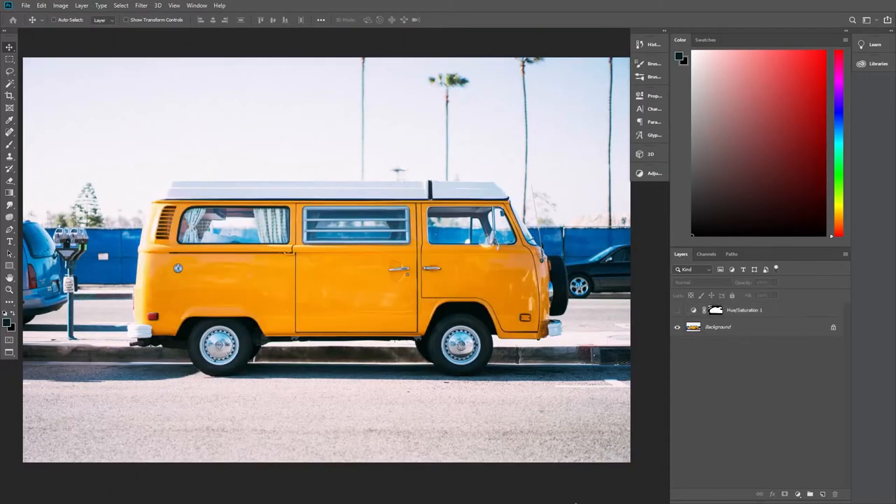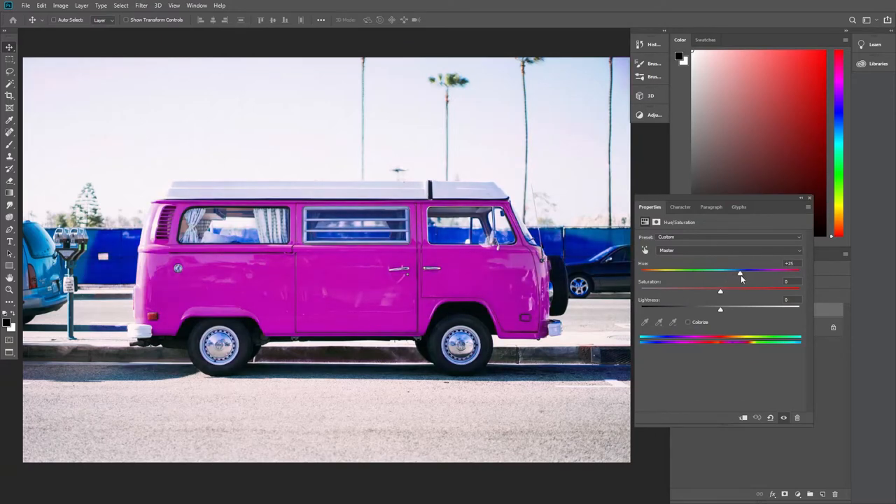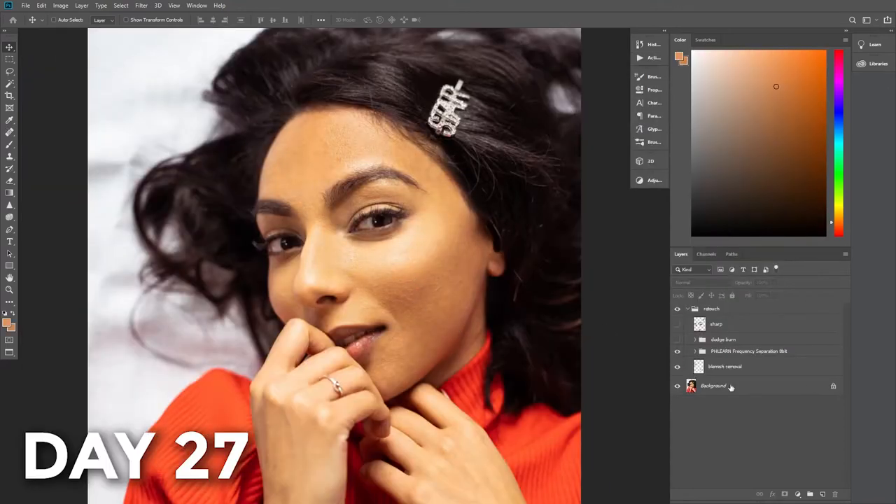Day 21, I played with the settings and changed the color of a van. And after that, I learned a little about face retouching and the magic you can do with Photoshop.